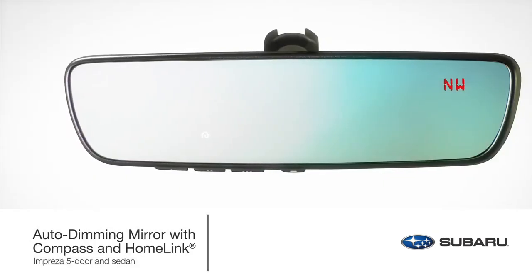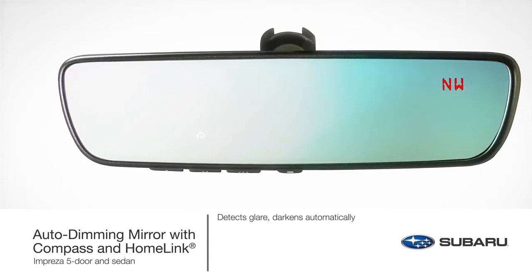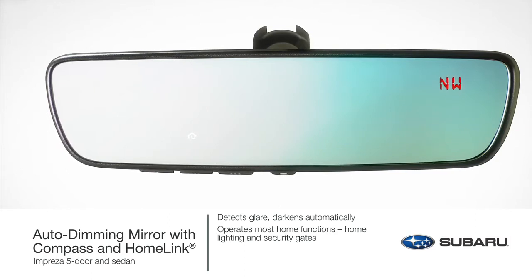This very popular upgraded mirror helps protect eyes from unwanted glare and integrates three backlit programmable HomeLink buttons to operate home functions such as home lighting and security gates. The auto-dimming mirror with compass and HomeLink also operates garage doors.